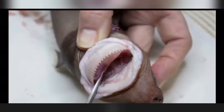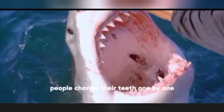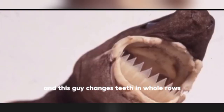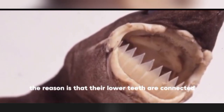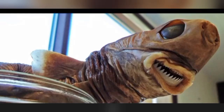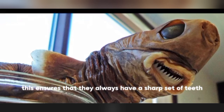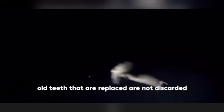Like other sharks, the cookiecutter shark replaces its teeth throughout its life. But unlike other sharks — which change teeth one by one — this shark changes teeth in whole rows, because its lower teeth are all connected. This ensures they always have a sharp set of teeth. Interestingly, the old replaced teeth are not discarded but are swallowed directly by the shark — reportedly an effort to recover hard-won calcium and phosphate from nutrient-poor deep-sea environments.